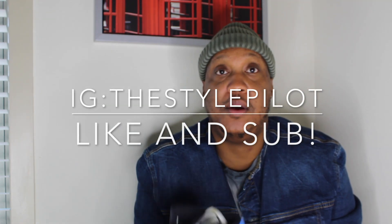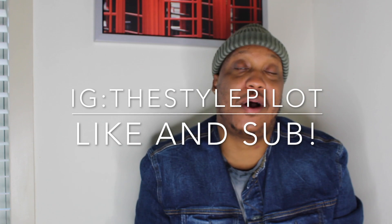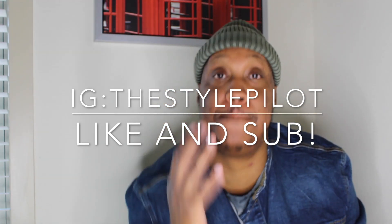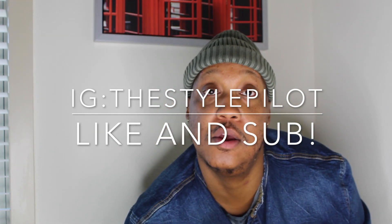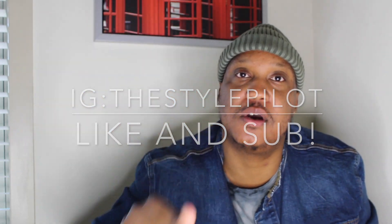But guys, that's pretty much it, man. If you have any questions about this shoe, let me know. The price on it was $130. Like, comment, subscribe, all that good stuff. And guys, remember — you are the flyest motherfucker on earth. I'll see y'all later.